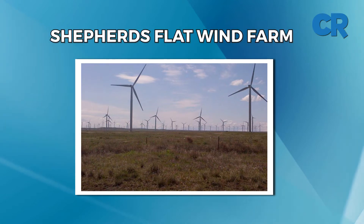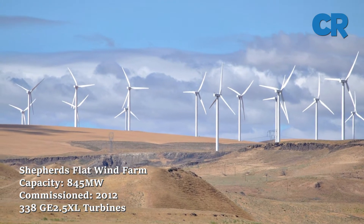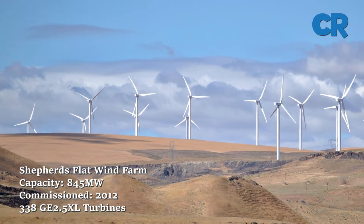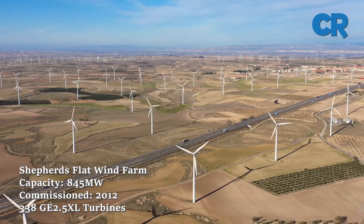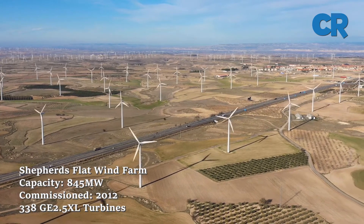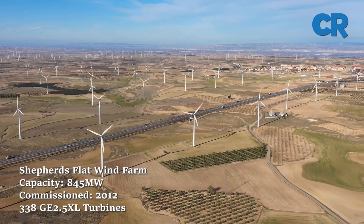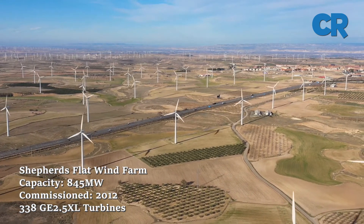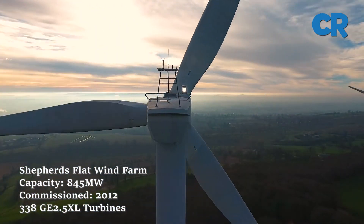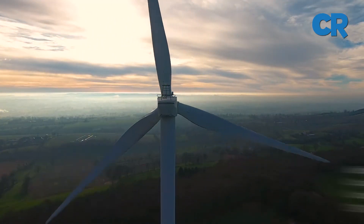On to number three, the Shepherd's Flat Wind Farm, located near Arlington in eastern Oregon, ranking at number three in the U.S.A. The wind power facility has a capacity of 845 megawatts. The wind farm is located on more than 30 square miles of area in the Gilliam and Moro counties. The wind project was opened for commercial activities in 2012 and was built using 338 GE turbines, each with a capacity of 2.5 megawatts.